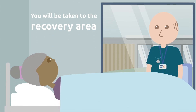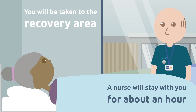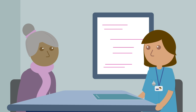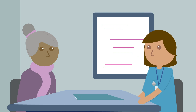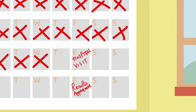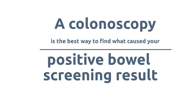Once the procedure is over you will be taken to the recovery area, and a nurse will stay with you for about an hour to check that you're okay. After this you will be able to have something to eat and drink. The screening nurse will explain what was found at your colonoscopy and give you a copy of the colonoscopy report. If you had any samples taken, you will have an appointment to get your results a week later. Having a colonoscopy can be uncomfortable, but it is the best way to find what has caused your positive bowel screening result.